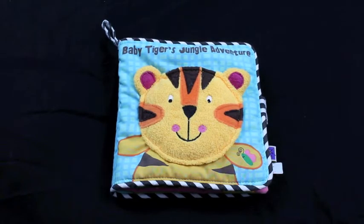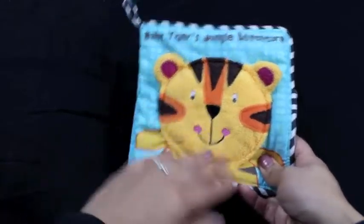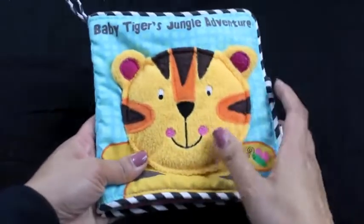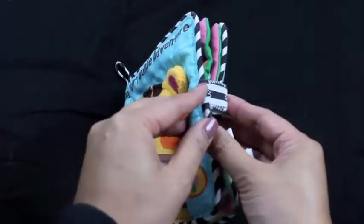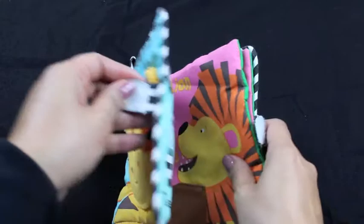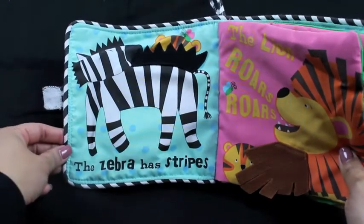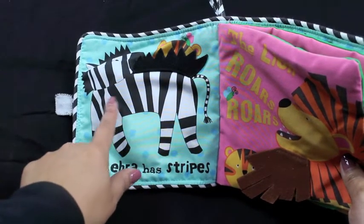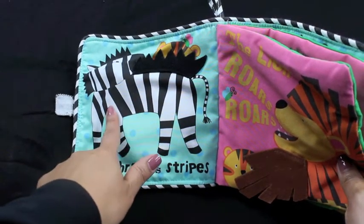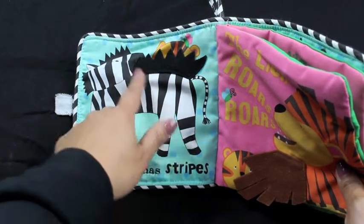Baby Tiger's Jungle Adventure. The zebra has stripes. What color are the stripes of the zebra? White and black, white and black stripes.